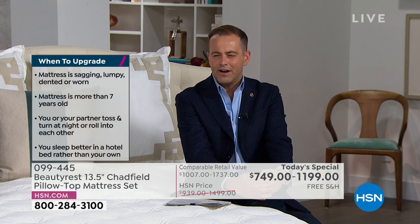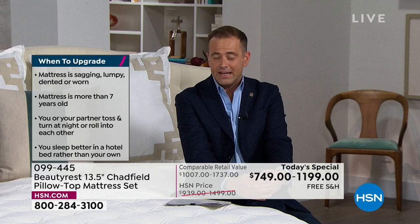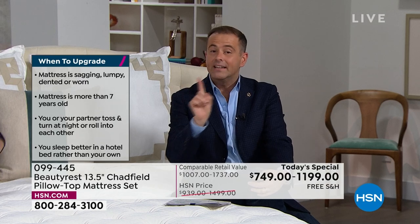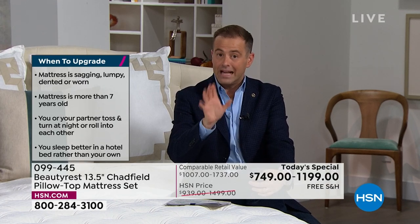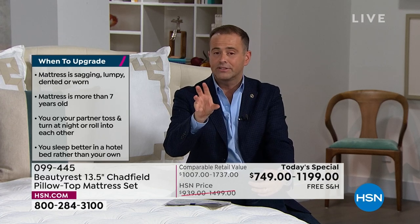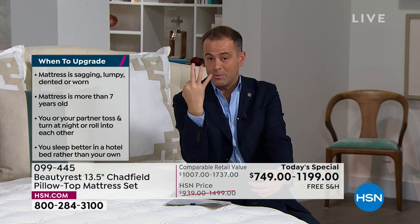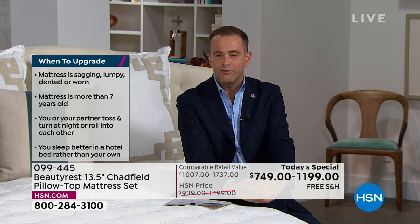California King sold out. The twin set is gone, the full set is gone, the king set is gone. The queen set is now getting limited — last call on the queen set, which is the foundation and the mattress. The California King set now has only three remaining.